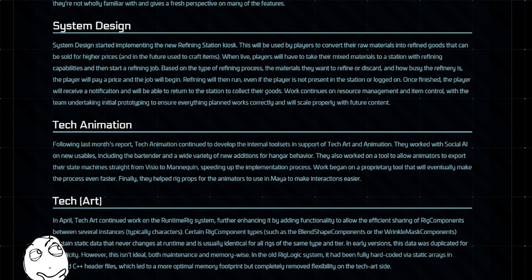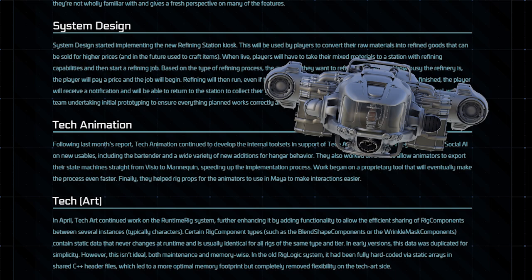System design started implementing the new refining station kiosks, which will be used by players to convert their ore materials into refined goods that can be sold for higher prices, and in the future used to craft items. When live, players will have to take their mixed materials to a station with refining capabilities and start a refining job. Based on the type of refining process, the materials they want to refine or discard, and how busy the refinery is, the player will pay a price and the job will begin. Refining will then run even if the player is not present in the station or logged on. Once finished, the player will receive a notification and will be able to return to the station to collect their goods. So I'm guessing if you're in, say, a Prospector, you'll just be able to keep popping off, filling up with ore, and dumping it in the refinery while they work on your last load.